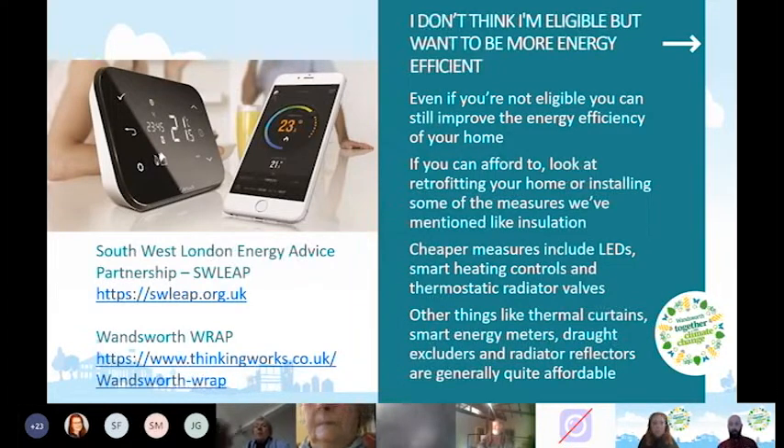Other options include thermal curtains, smart energy meters — offered free by energy companies — which give you detailed information about your energy use, showing you when spikes occur and helping you shift behaviour. Draft excluders and radiator reflectors are generally quite affordable ways to improve your energy efficiency.